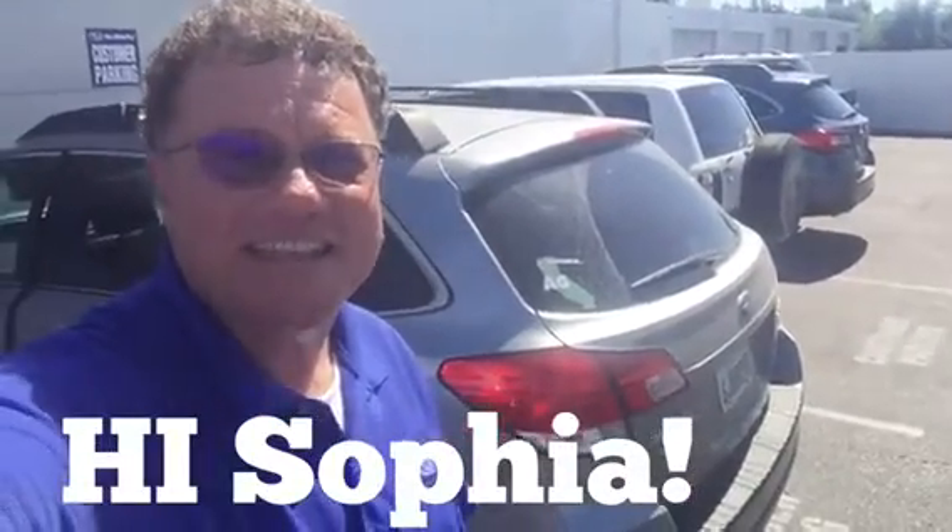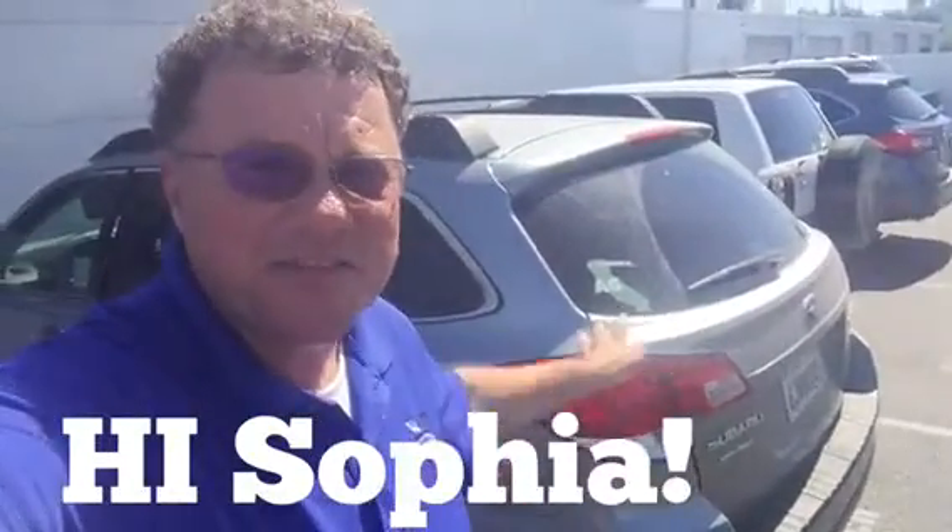Hi Sophia, thanks for the text today. This is Ed Monson. I'm not sure if we've done this yet, but when you texted me I was actually on a test drive in this car with somebody, and now they're on their way back to San Luis Obispo.